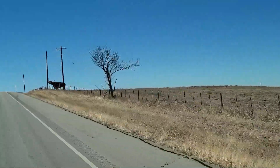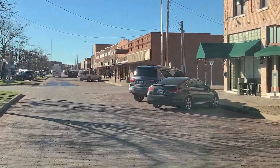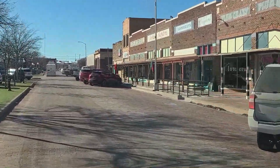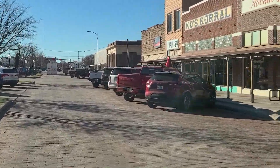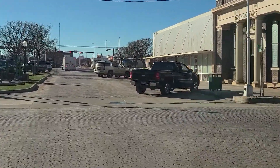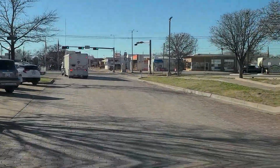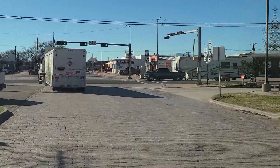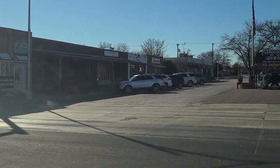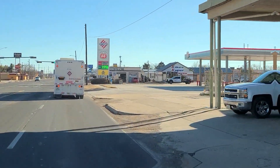Cool little statue here of this longhorn bull. Alright, we finally hit a town here. What a cute town! We just drove over a cobblestone road. This is the town of Post, Texas, and boy is it cute. The US 380 jogs a little bit in these towns. What a cute little town.